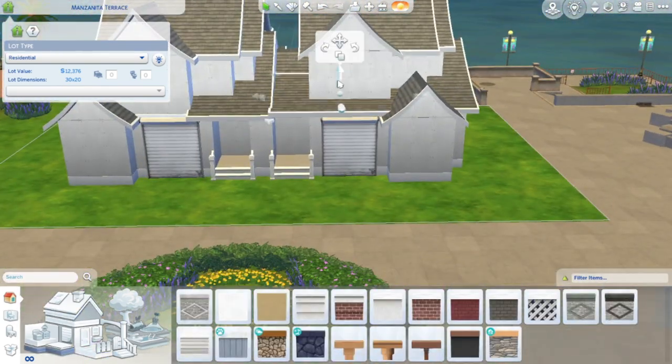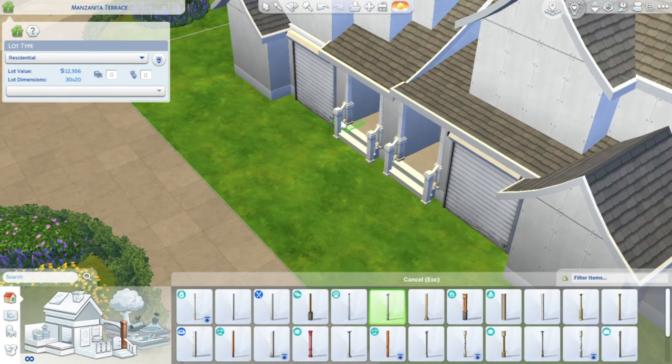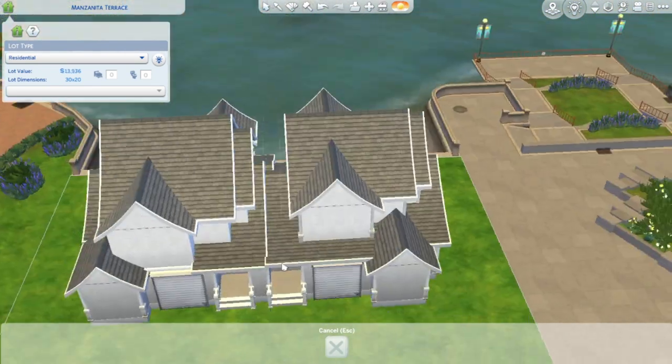Other than that, I feel like this was a really good build. I like the way I placed the dirt down — I like the way it accentuates the features of the house and the landscaping and all of that.